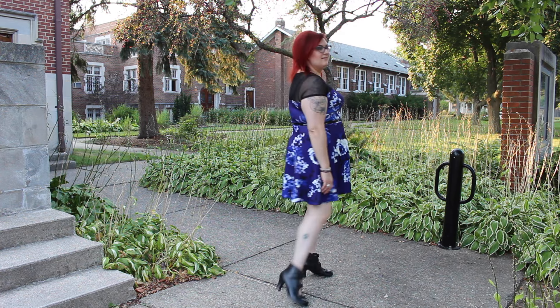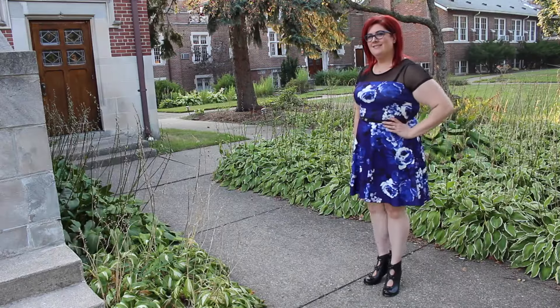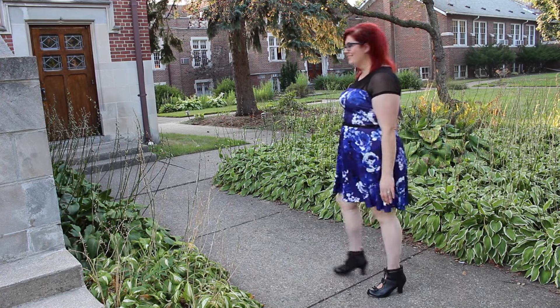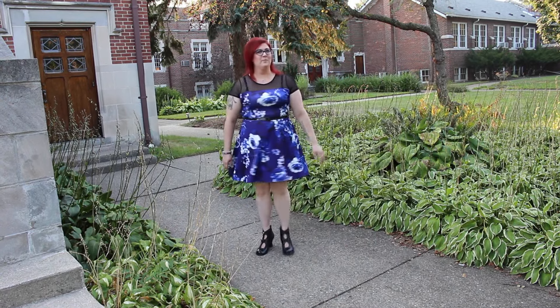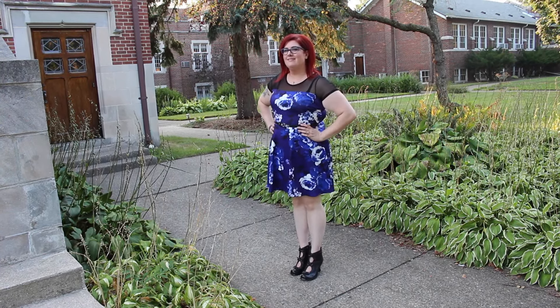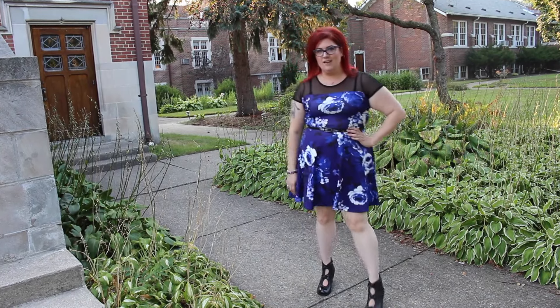Hi friends, today we have another outfit of the day from Gwinniebee. If you're not familiar, it's a subscription service where you get pieces of clothes monthly. There are different packages — you can do one piece, two, or three. I think three is perfect because then I always have something new and cute to wear.